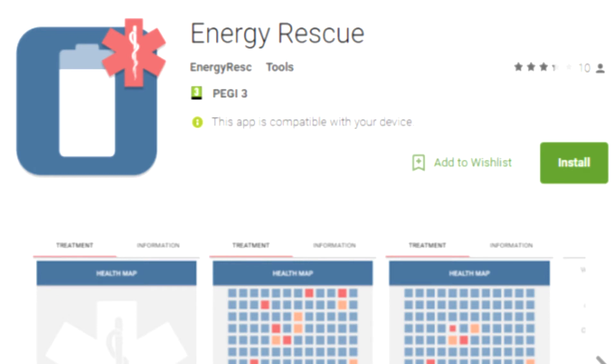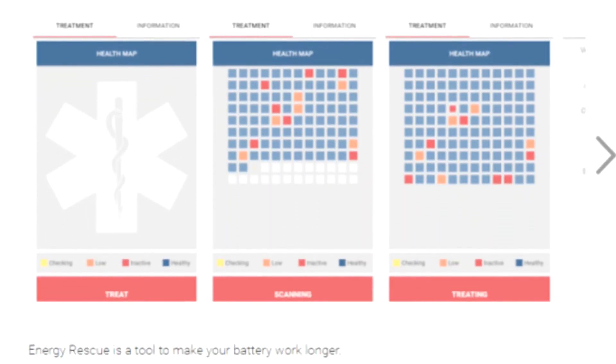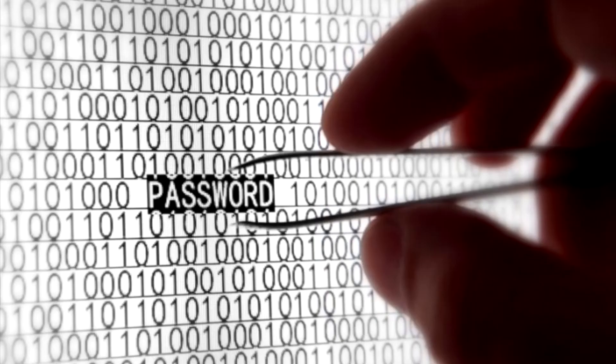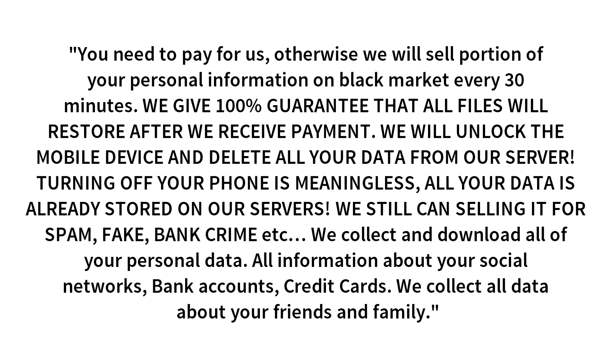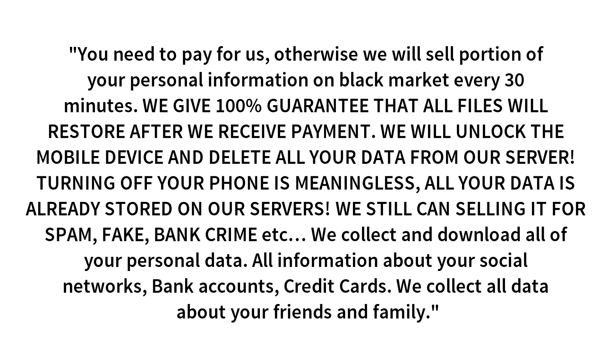Whenever a user downloaded Energy Rescue from Google Play Store, the app would infect the device with an embedded ransomware called Charger. Charger would then steal contacts and SMS data from the infected device and gain admin permissions to lock the user out. Then the app would display the following warning.